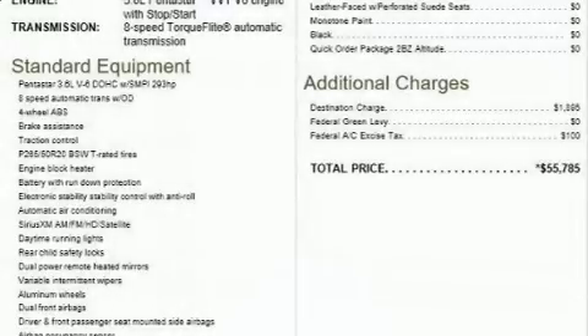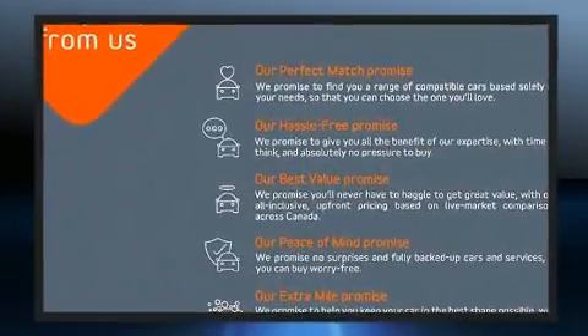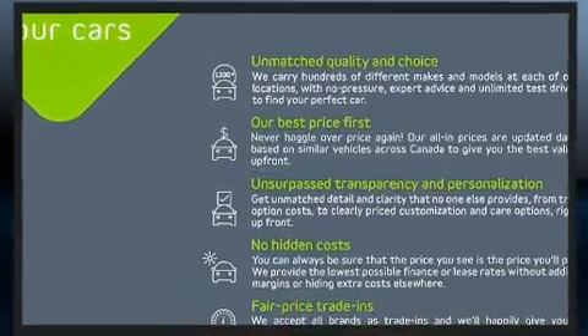Step into the 2020 Jeep Grand Cherokee. Under the hood, you'll find a six-cylinder engine with more than 270 horsepower, providing a smooth and predictable driving experience. Four-wheel drive allows you to go places you've only imagined.